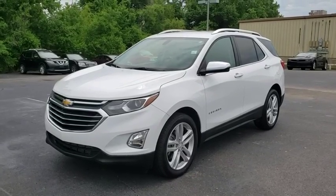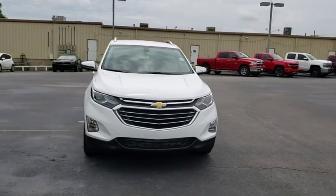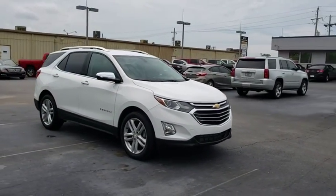2019 Chevrolet Equinox. Fuel efficiency, safety, and value equals the Chevy Equinox. This vehicle has less than 15,000 miles.